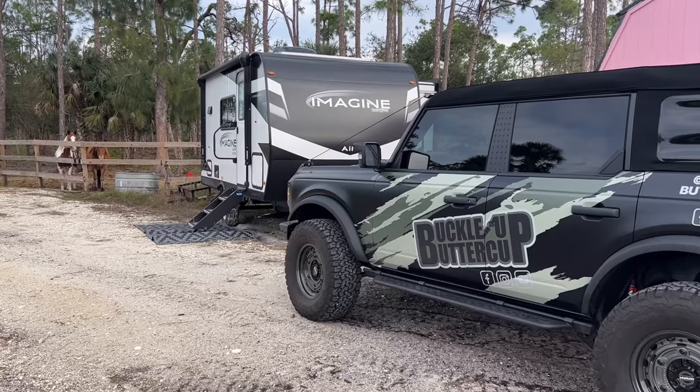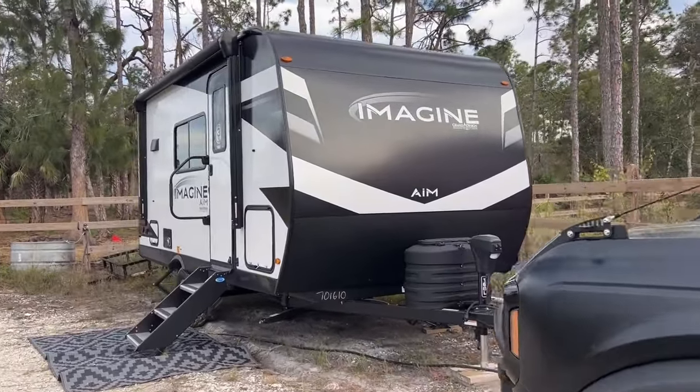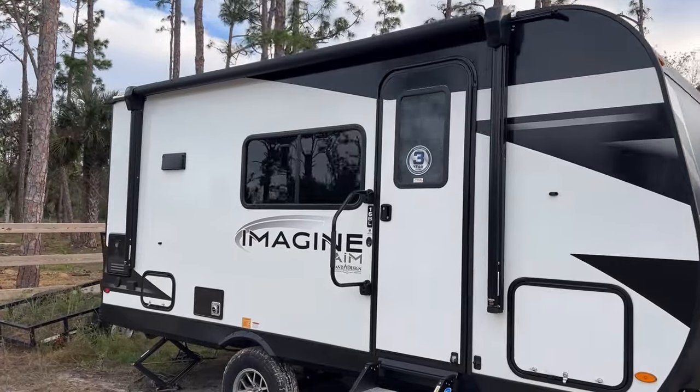The world of RVs is constantly evolving, and the Grand Design Imagine AIM 16BL is a shining example of innovation in compact design. In this video, I'm going to go over the specs that make the 16BL a great choice for adventure seekers.